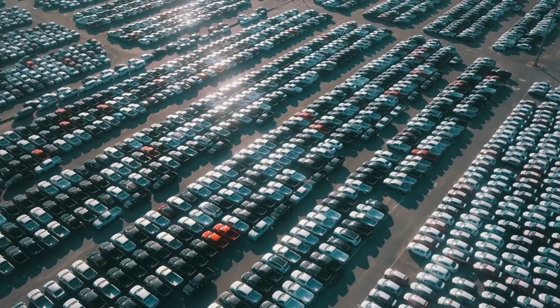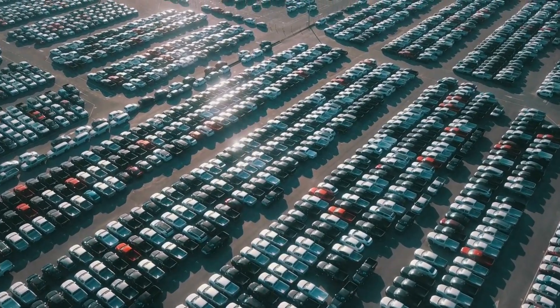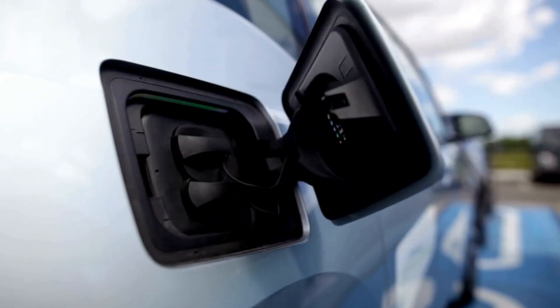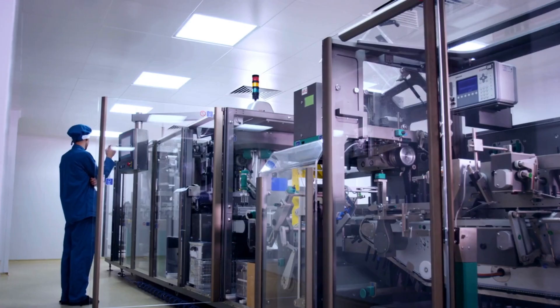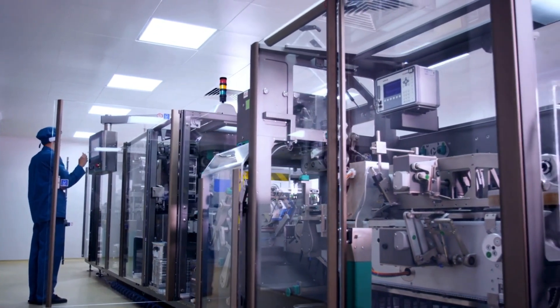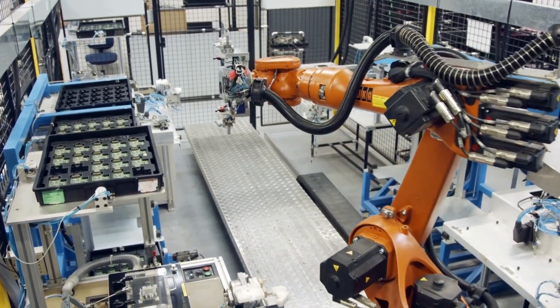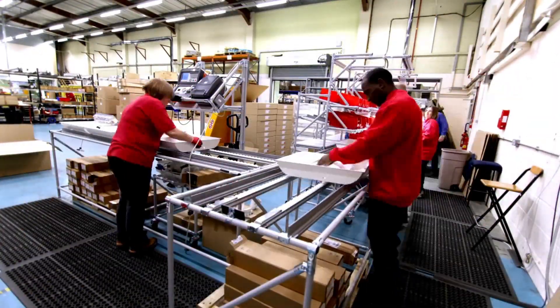Let's dive into the world of these super-hyped batteries everyone's talking about: all solid-state lithium metal batteries, or ASSLMBs for short. These are like the rock stars of the battery world, generating a ton of buzz because they can hold way more energy than your average battery and are much safer too. The secret sauce behind ASSLMBs is the solid-state electrolyte — think of it as a new and improved battery separator, ditching the old flammable liquid stuff for a solid alternative.